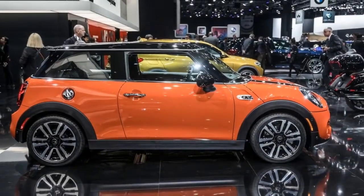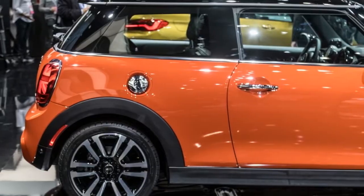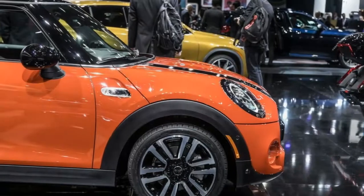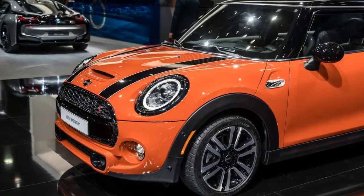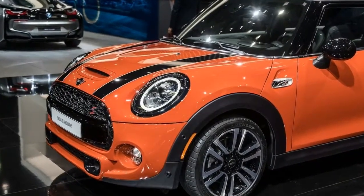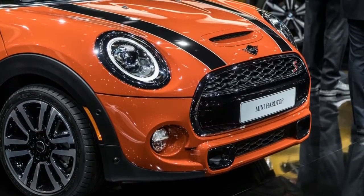MINI's core, however, remains the hatchback or, as the self-consciously quirky brand prefers to call it, the hardtop two-door. Less than two weeks into 2018, BMW is rolling out the 2019 hardtop in both two- and four-door configurations, as well as a refreshed convertible.